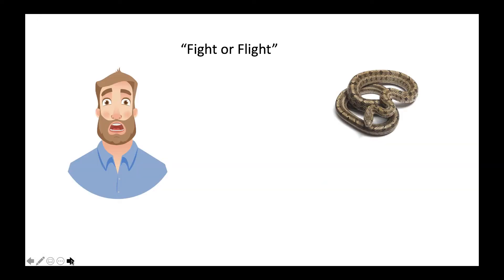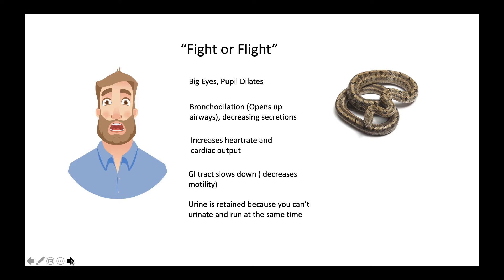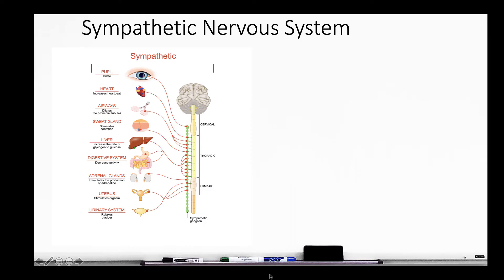Let's take a look at fight or flight. If you come across a snake, your eyes get big, your airways open up, your heart rate goes up, increased cardiac output, your GI tract slows down, and you're going to retain urine because you can't urinate and run at the same time. Let's take a look at what happens in the sympathetic nervous system, how it is activated, and what receptors are stimulated or blocked.